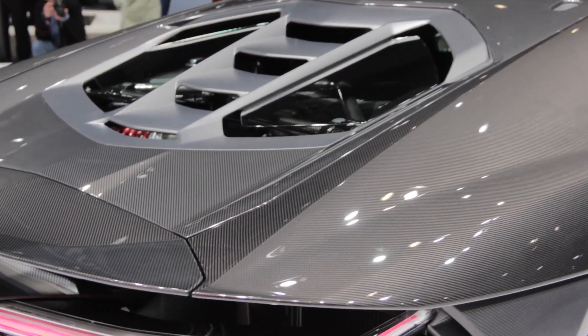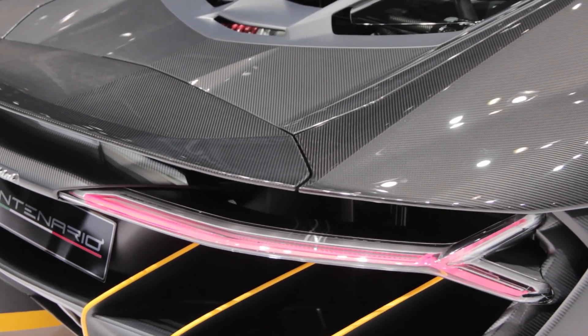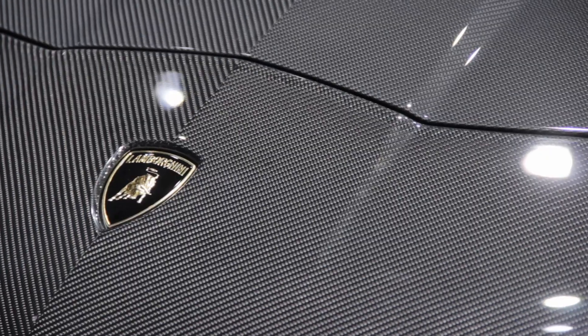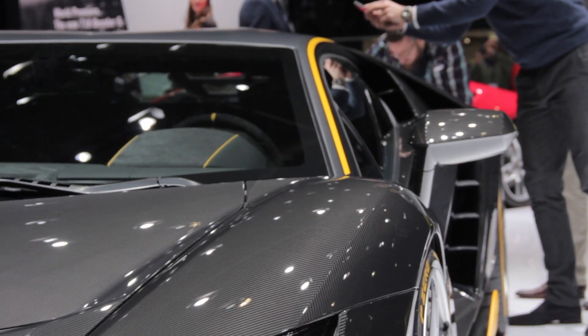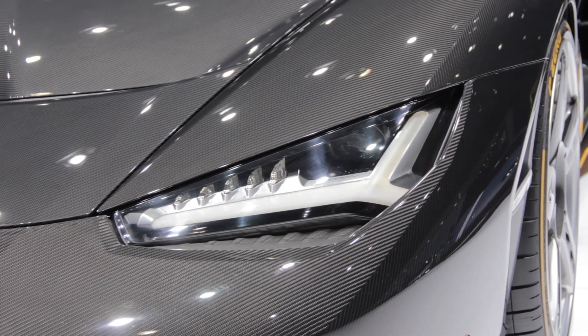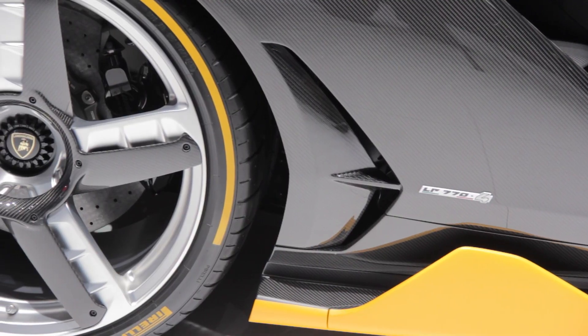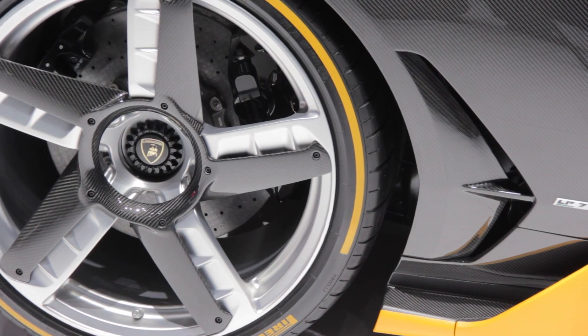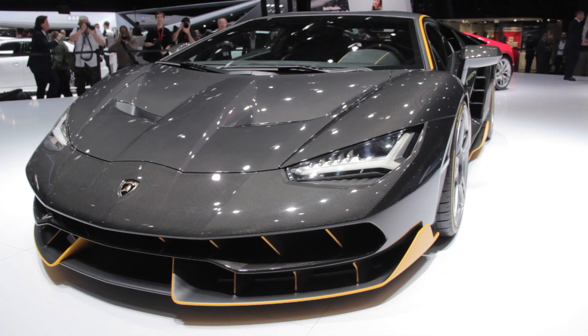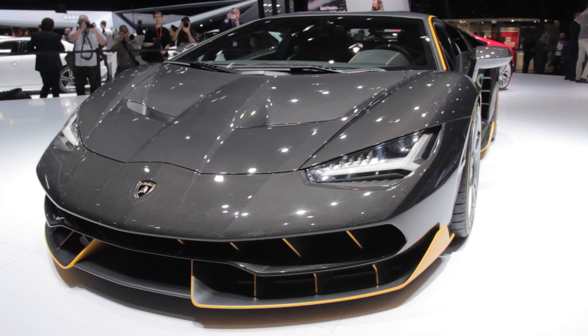Built with mostly carbon fiber, the car's dry weight is just over 3300 pounds. Zero to 62 miles an hour can be achieved in 2.8 seconds, and the car's top speed is 217 miles an hour. The new rear wheel steering system will help make the Centenario more agile at lower speeds and give it more stability at higher speeds. There's also an extending rear wing that provides more downforce.